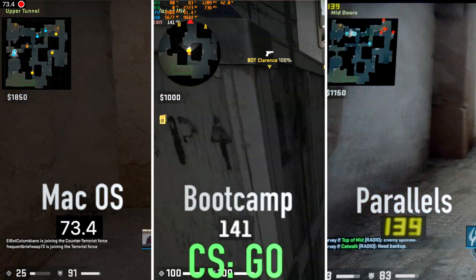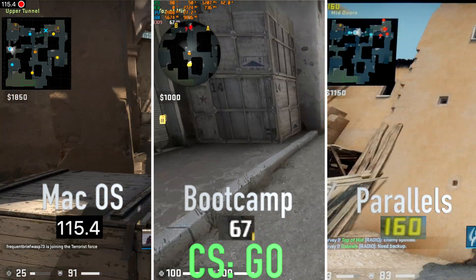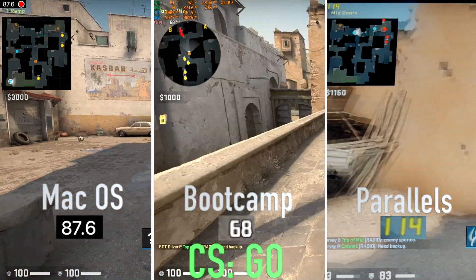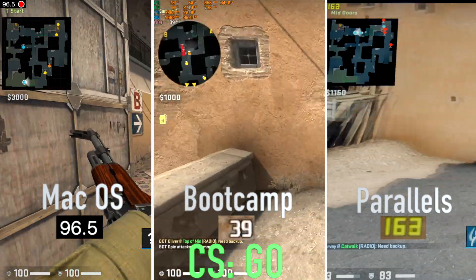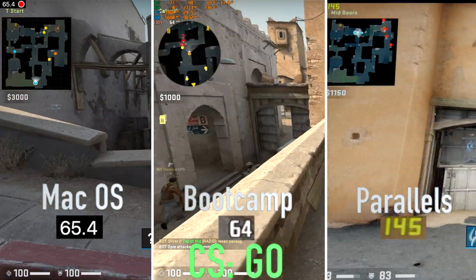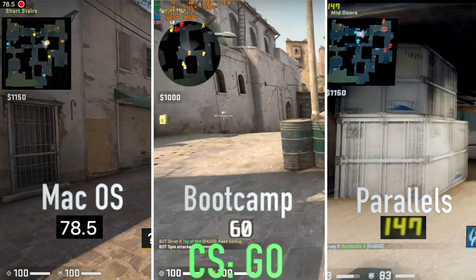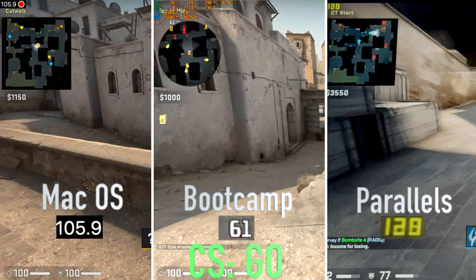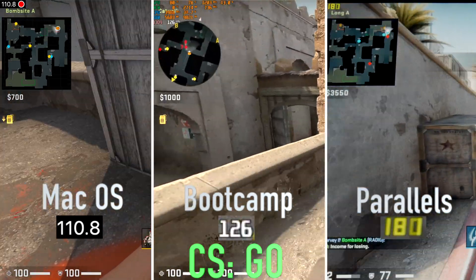Moving to CSGO, it ran between 60 and 120 fps in native macOS at 1792 by 1120 resolution and maxed out settings. Strangely, in Bootcamp you can see some significant stutter. Look at the GPU wattage — I have no idea why a game like this would cause thermal throttling, but there you have it. One game ran better in macOS than it did in Bootcamp — very strange. That said, I hear Bootcamp drivers get better over time. And finally, there was still stutter in Parallels as well.